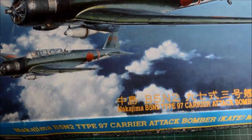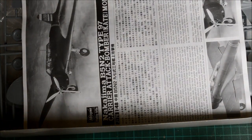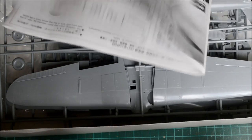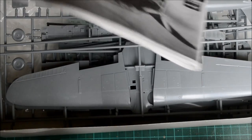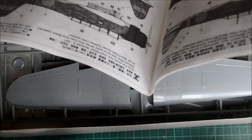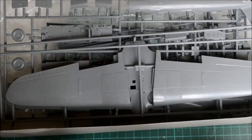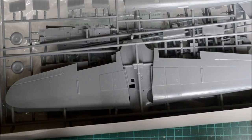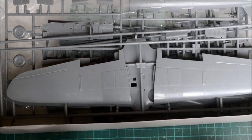So anyway this is the Hasegawa B5N2 — I did a review on this — and this is going to be my entry into Fargo Scale Models' Midway Group Build. Pretty much you build anything that is from the Battle of Midway, which could be both American or Japanese. Anyway, that's the kit — it's absolutely beautifully moulded and I'm really looking forward to building it because it's so beautifully detailed, this Hasegawa kit.